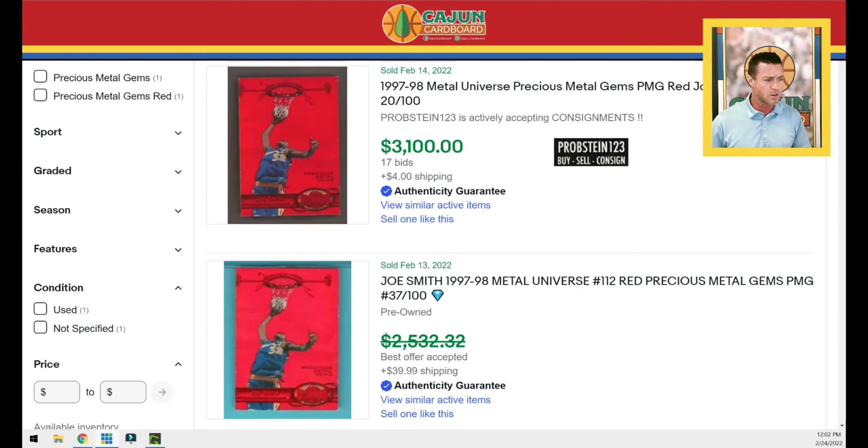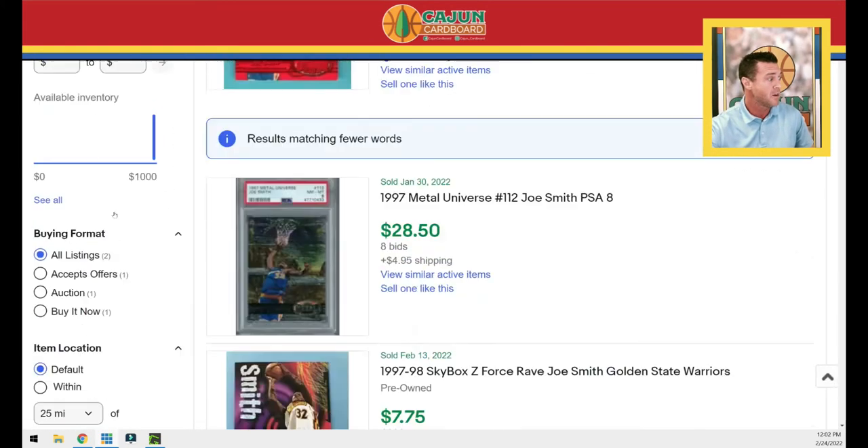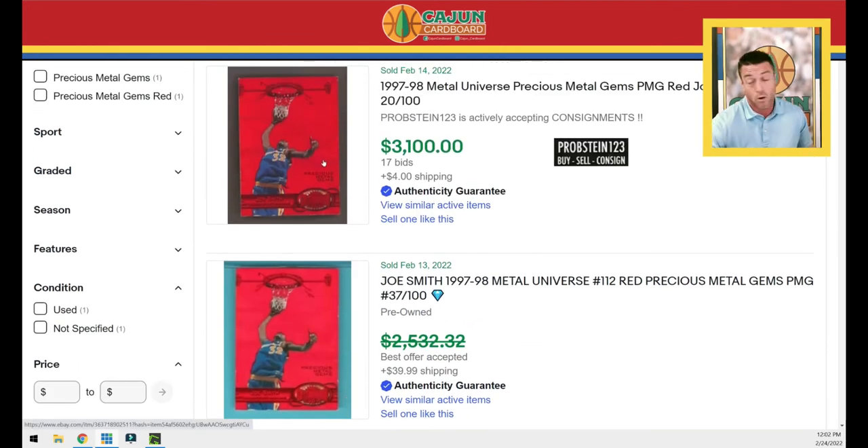Money changed hands and then changed back — so how are these pricing tools going to know that this eBay completed sold listing wasn't actually a consummated sale? I use Card Ladder — how are they going to know? I've got it marked in completed sold items and it shows my Joe Smith right there. There's the one that actually sold, but we don't know if that one went through eBay authentication either.